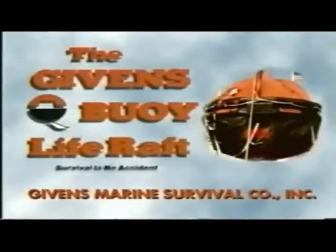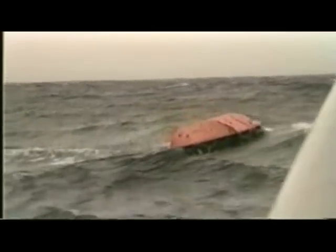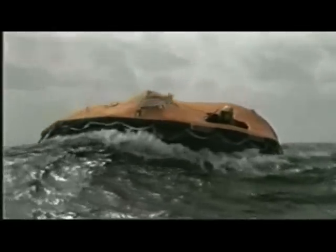Introducing the Givens Buoy Life Raft, the only raft proven to withstand extreme weather conditions of 195 knot winds and 35-foot seas. This is the first raft designed with a hydrodynamically stabilized system and not a ballast system. The raft is both Givens approved and U.S. Coast Guard approved, and was tested both by the U.S. Coast Guard and by the U.S. Navy.